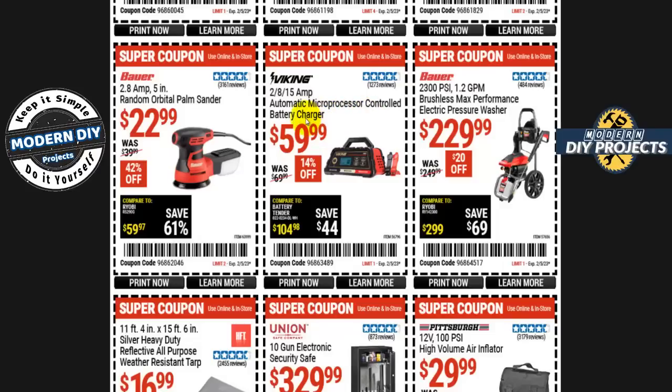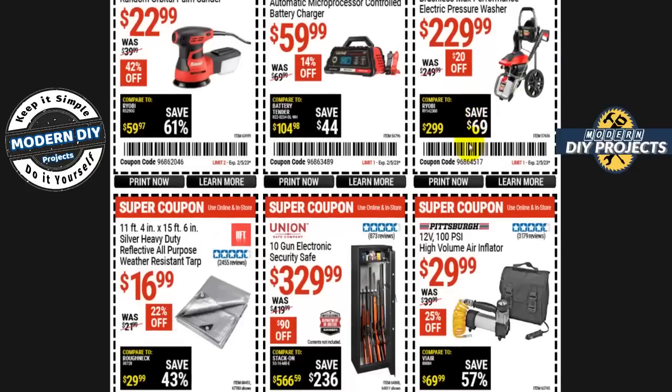The Viking 2, 8, and 15-amp automatic microprocessor control battery charger is $60, $14 off right now. And the Bauer 2300 PSI 1.2 gallons per minute brushless electric pressure washer is $230 — only $20 off. I always point out this is not really a good deal: 2300 PSI for $230. They have the green Portland model at 1700 PSI for only $90 most of the time. From 1700 to 2300 PSI is not a huge difference, but the price difference is huge. Unless you're a big fan of Bauer, get the Portland one — it's a much better deal. I have the blue version which is the same as the Portland and it works just fine for detailing and washing your vehicle.